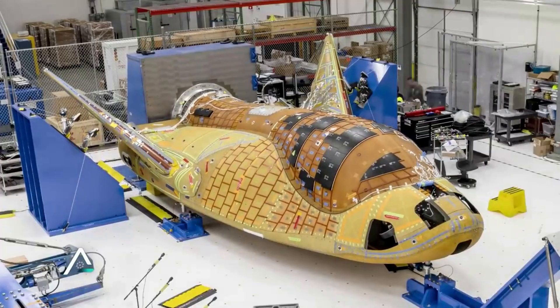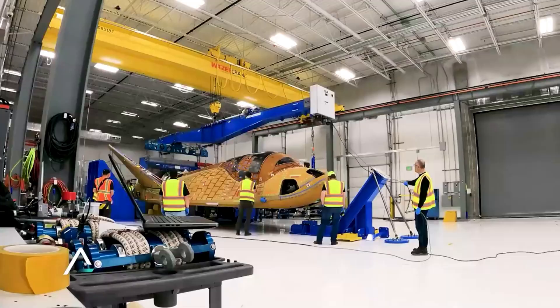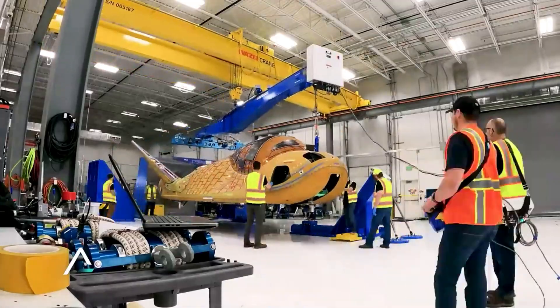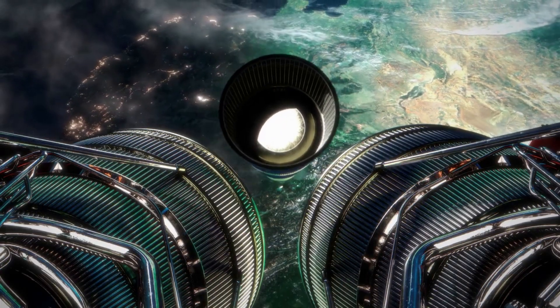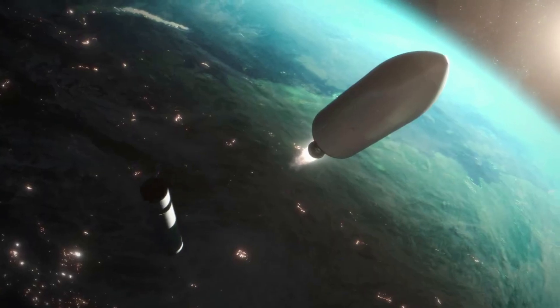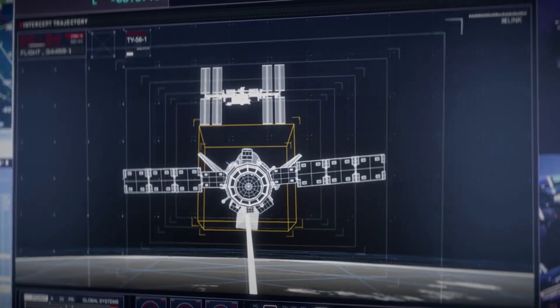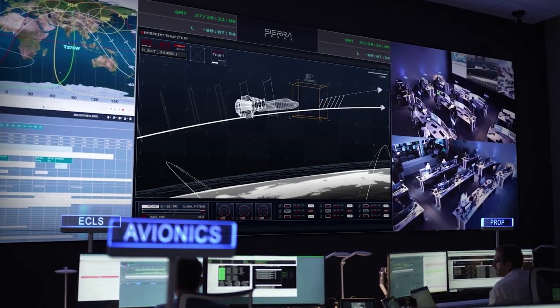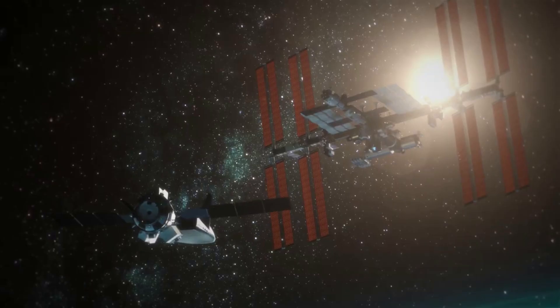Now that we know more about the different Dream Chaser variants, we can take a closer look at Dream Chaser Tenacity and its upcoming launch. Tenacity is the first test article headed to space to dock with the ISS, thanks to the CRS-2 contract with NASA. The demonstration mission is planned to launch this summer on the second flight of the ULA Vulcan Centaur rocket. After launching, Dream Chaser will work to get into position and eventually rendezvous with the ISS. Once docked, it will stay there for a few months for a total mission duration of 82 days. At the end of the mission, Shooting Star will destructively re-enter the atmosphere and Dream Chaser will land at the Kennedy Space Center shuttle landing facility.